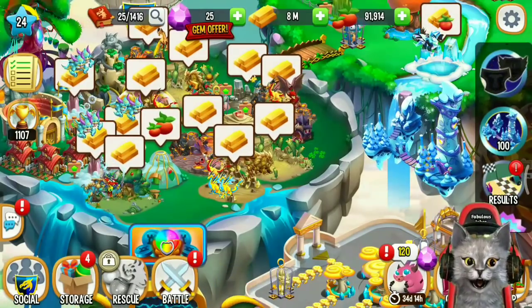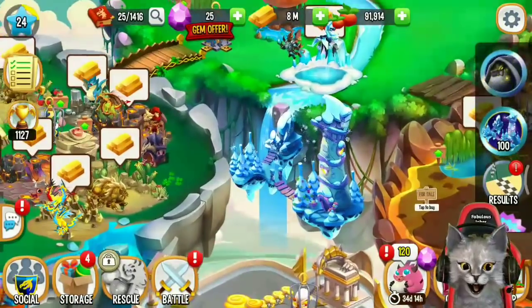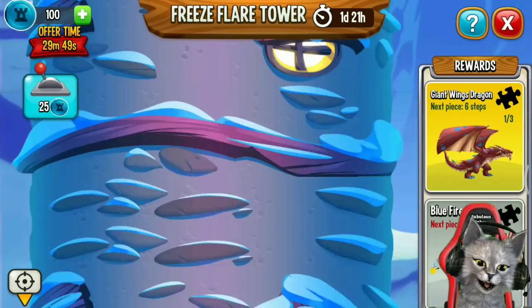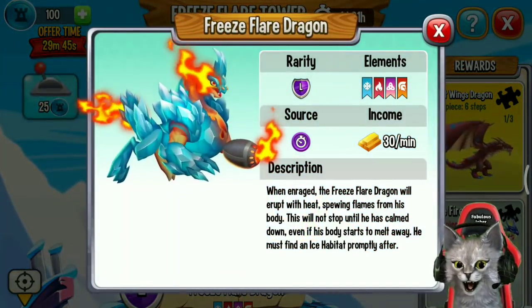Hey guys, what's up, it's me FabulousJoker again and welcome back to another Dragon City video. There is a brand new Freeze Flare Tower event island that brings a new Freeze Flare Dragon.